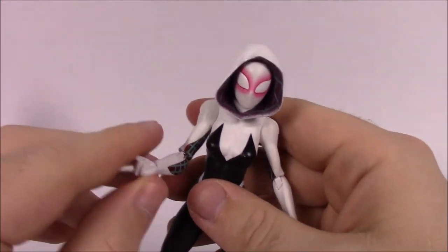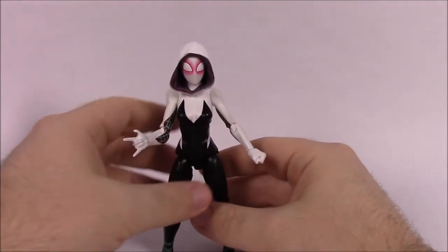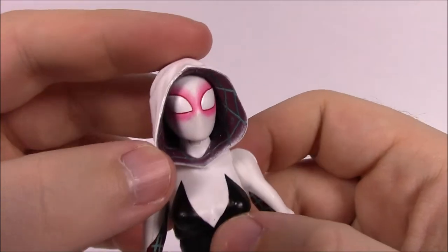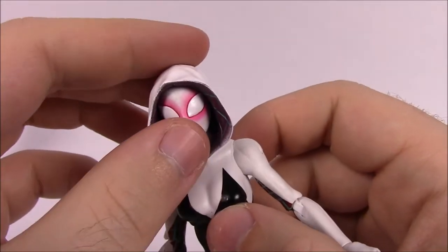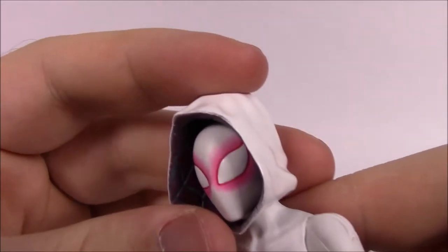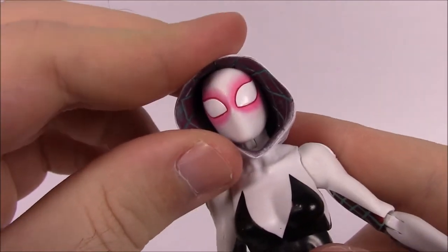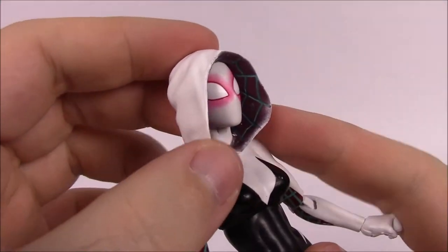Moving on to Gwen Stacy - Spider-Gwen. I kind of like this figure - some things I like and some I don't. I think Spider-Gwen is one of the nicest looking characters added to the comic universe recently. She's got her outfit on - a take on the Spider-Man outfit that's mostly black and white. She has white eyes with red on the outside, and a flaring red around them - it looks almost like pink eye, honestly. She's got a hood on which I really like, and the inside of the hood has a purplish color with a blue-green teal - it reminds me of old Pop-Tarts icing. Really like that design detail.